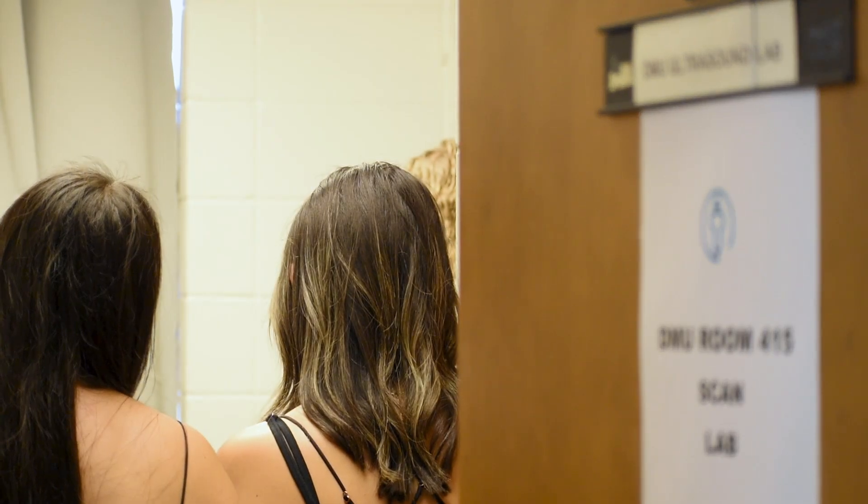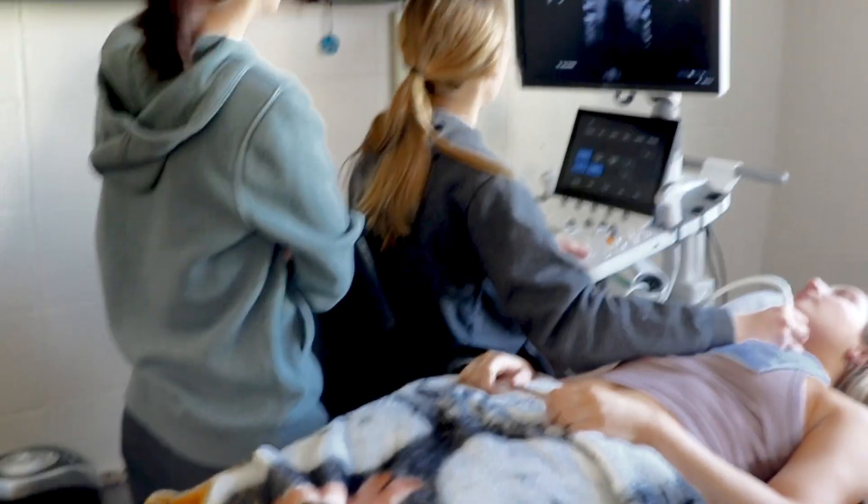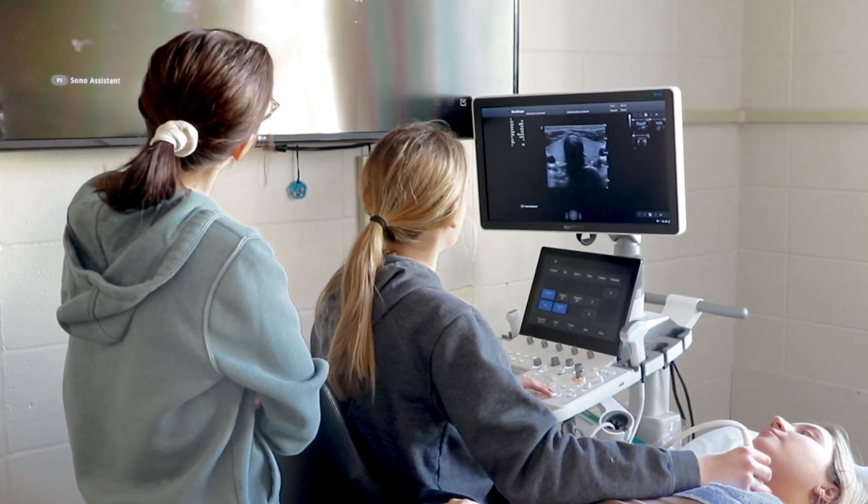Our students are trained to perform abdominal, OB/GYN, vascular, and cardiac ultrasounds. They can work in facilities that do just one of those types of exams if they have an area they're really passionate about, or if they really like diversity they can work in facilities where they're getting to perform all of the exams.